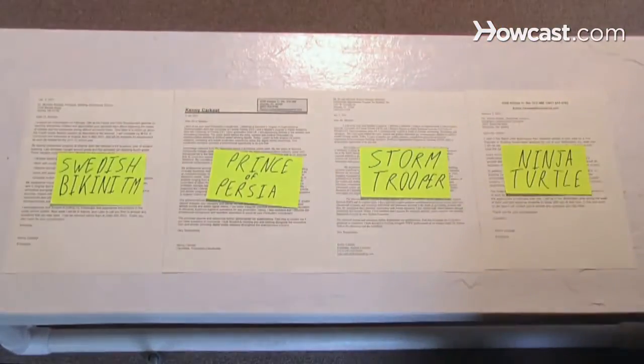Step 1. Send a cover letter with the resume. Be sure to tailor both the resume and cover letter to each specific job you're applying for.